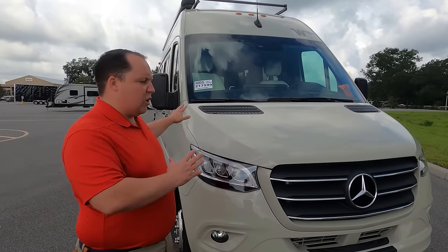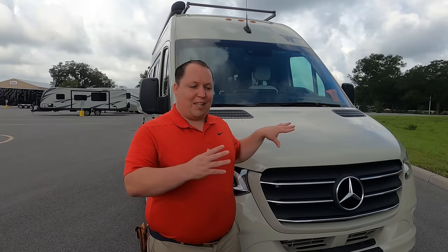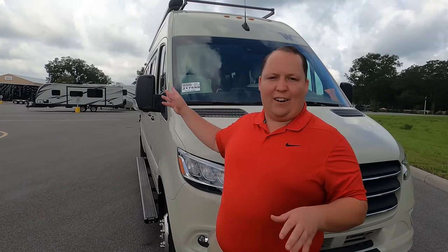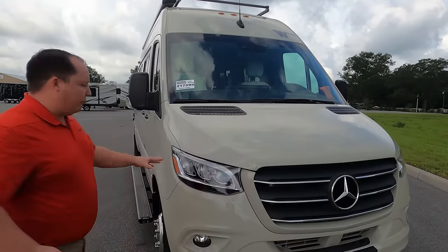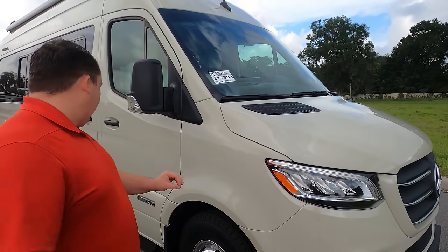The Bolt is essentially an all-electric coach — there's no generator, it's completely self-sufficient off solar. It's the best insulated Class B out there, great for people who want to live in a van full-time since it's four seasons. This unit is running right now with the air conditioning on and you can't even hear it — it's perfect for city parking and boondocking off the grid.